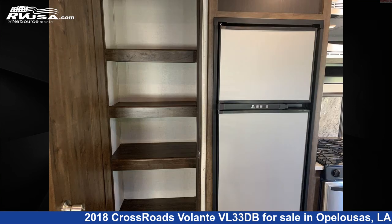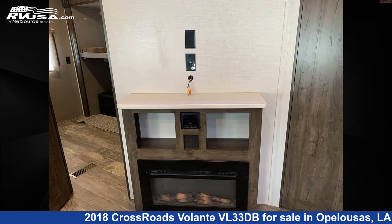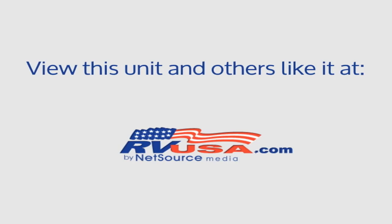The unloaded weight of this 2018 Crossroads Volante VL33DB is 8,186 pounds. For more information and pricing on this unit, and to see all units available for sale by Curvelle's RV, visit rvusa.com.